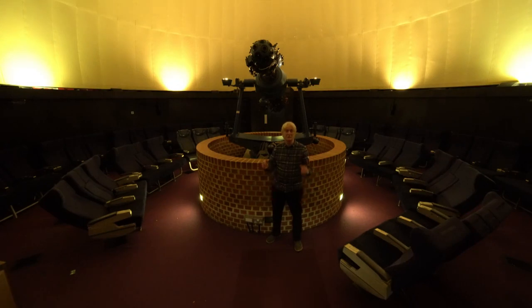Good evening and welcome to the South Downs Planetarium in Chichester. During the long periods of lockdown, many people have found that taking up an interest in nature or the natural world in general has helped them to cope with anxiety and stress. Indeed, many studies have demonstrated the positive effects of the natural world on our mental health at this time.